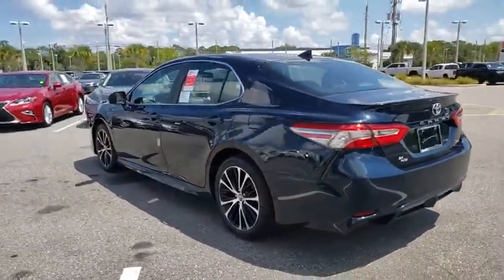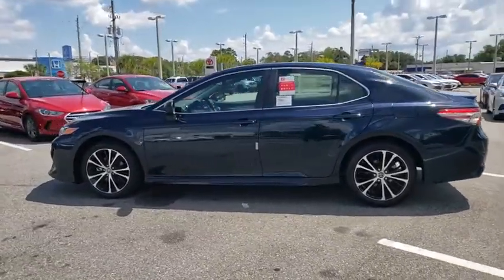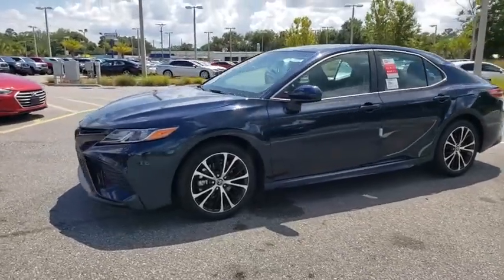Traction control, dual airbags, power steering, four-wheel disc brakes, trip computer, security system, electronic stability control, rear window defroster.